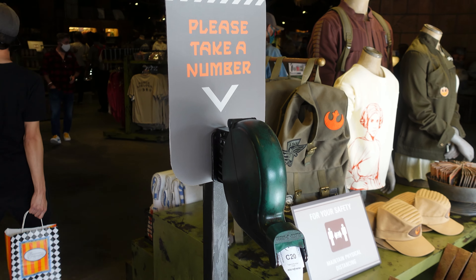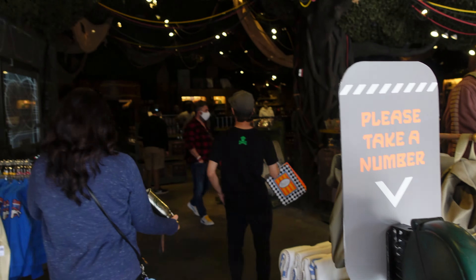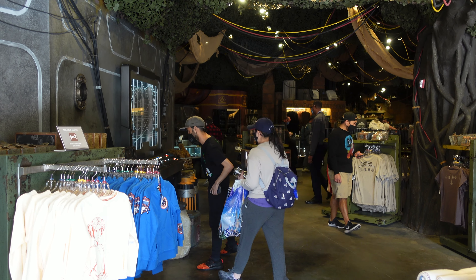Alright, so when you first walk in they ask you to grab a ticket or a number. That way, in case you do want to purchase a lightsaber, you can go back there and once they call your number you can make a line for the lightsaber. It's the same idea as the other Star Wars Trading Posts over here in downtown Disney.